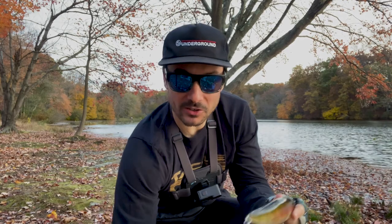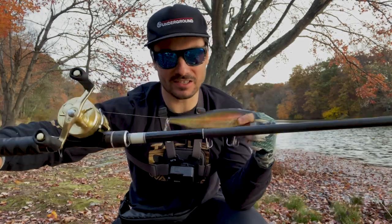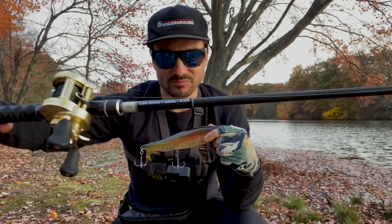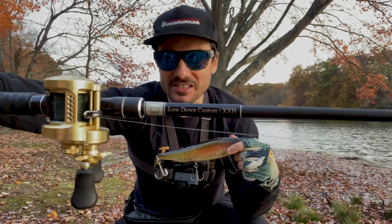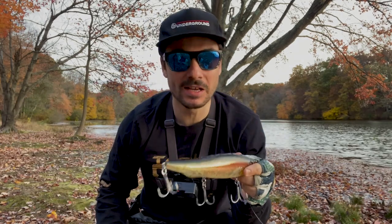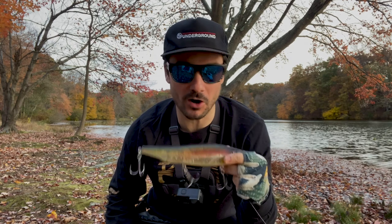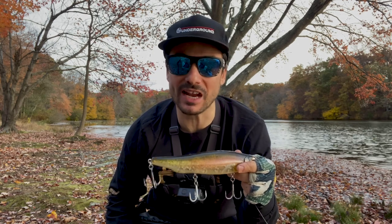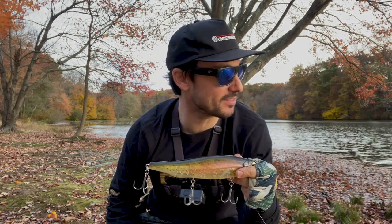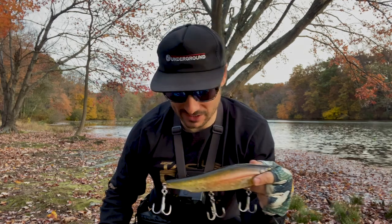I'll go right outside the reel to where my connection knot is — obviously it's a shorter leader right now. But here's something interesting: I actually fish this on a Lowdown Custom Extra Extra Heavy, which is rated six to fifteen ounces. This is only four ounces. But I really like the added security and a stouter rod with these big walking topwater baits, because I don't even have to set the hook — I just let the fish eat it, reel down, and we're off.